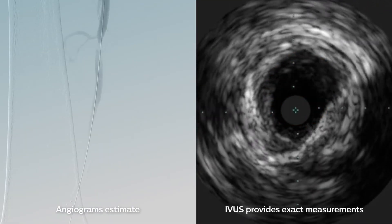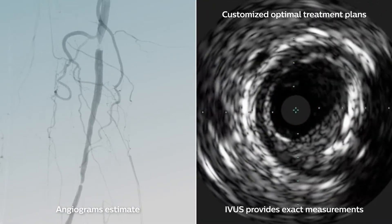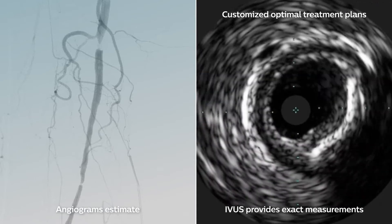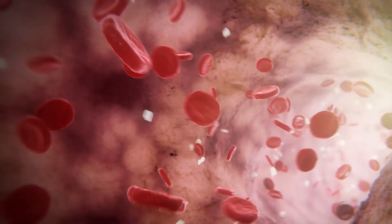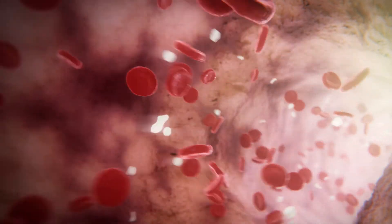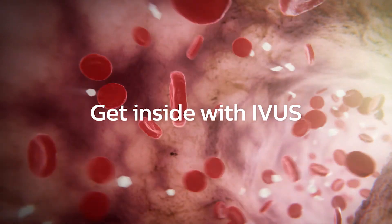With precise information and measurements, we can now formulate an optimal treatment plan that's customized to the patient. Get more accurate information. Get more effective results. Get inside with IVUS.